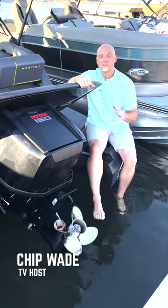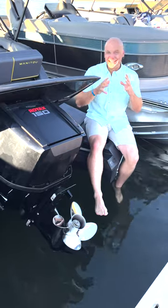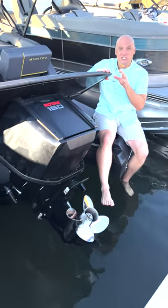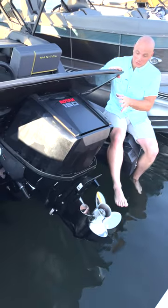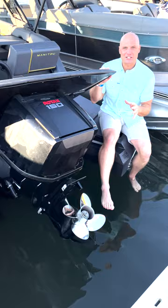The new Manitou pontoon is packed full of innovative features. Maybe one of the most aggressive and industry-changing features is the new Rotax direct injected two-stroke outboard. That's right, this is actually an outboard — it has full trim, but it has a magical feature.